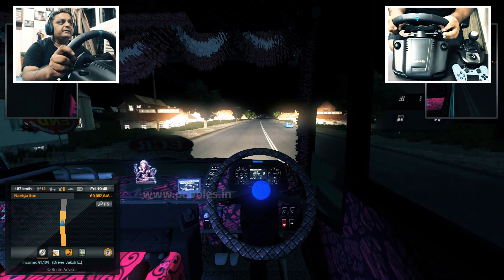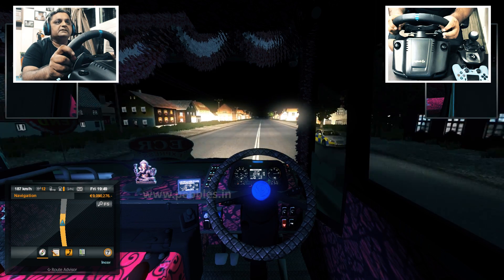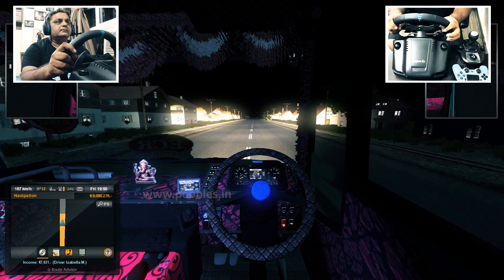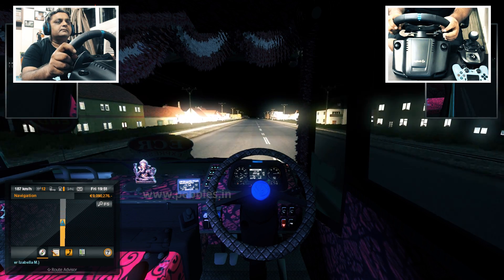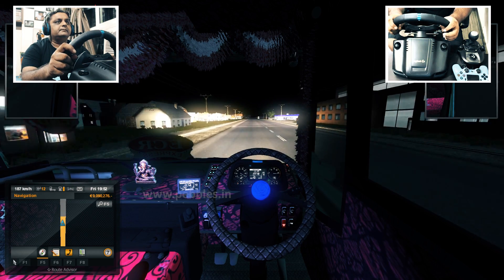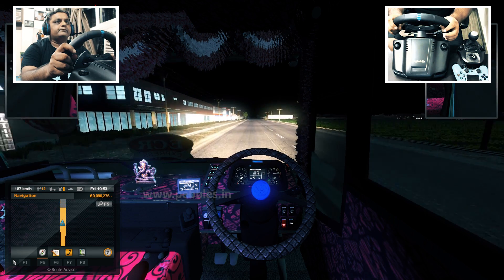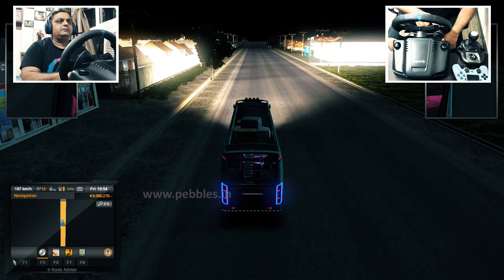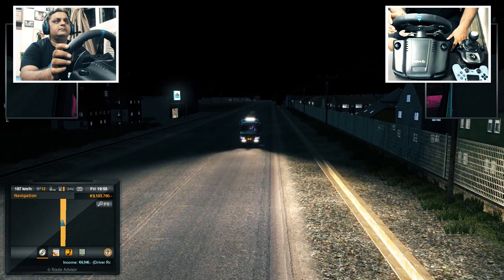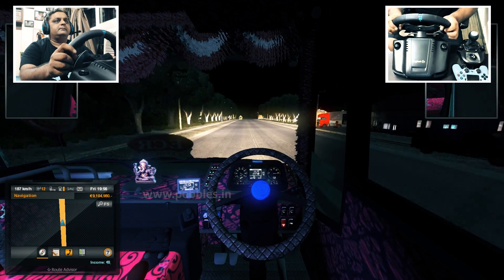I am going at a very high speed actually — 187 km per hour. It's the top speed of this bus.